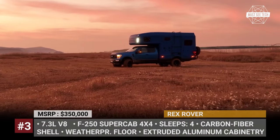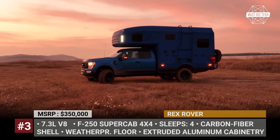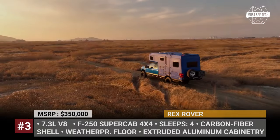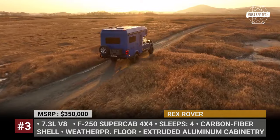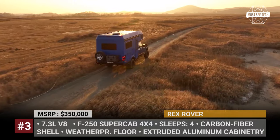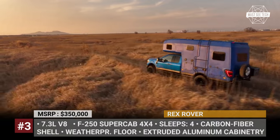Rex Rover. The brand new addition to the 27 North lineup is built on the F250 chassis, which means that under the hood you will have one of the most capable powertrains in its class: a 7.3-liter V8 rated at 430 horsepower and 485 pound-feet of torque.